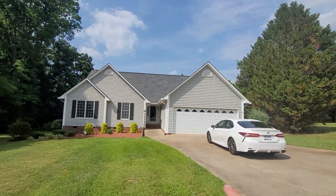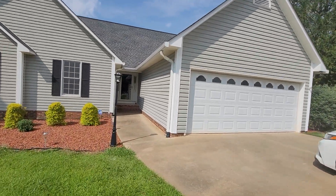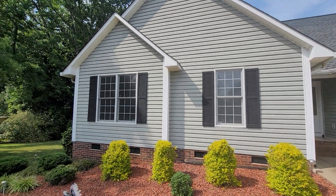The roof appears to be in good shape. The siding actually looks like a higher quality of siding. They have gutter guards on here, so there's no gutter cleaning — that's just a plus.